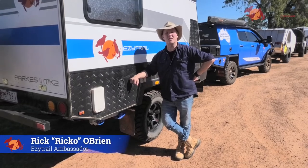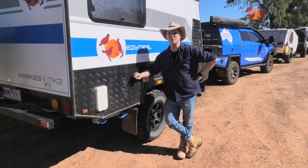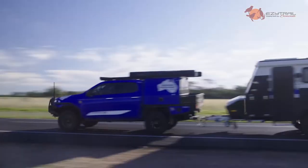G'day, it's Rico here with another episode of Easy One, where I share with you the one place that you have to visit when you bring your easy trail to Blackall.